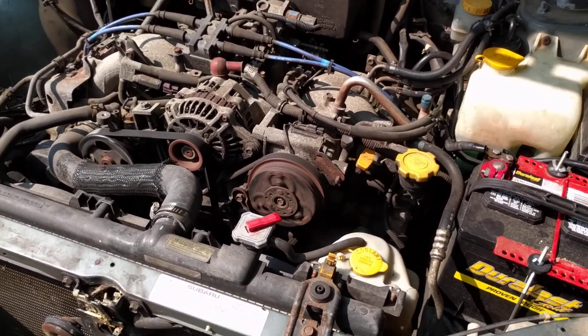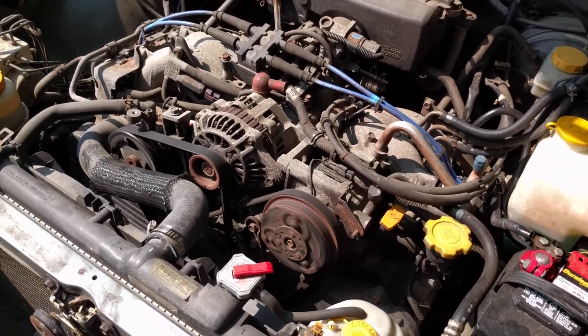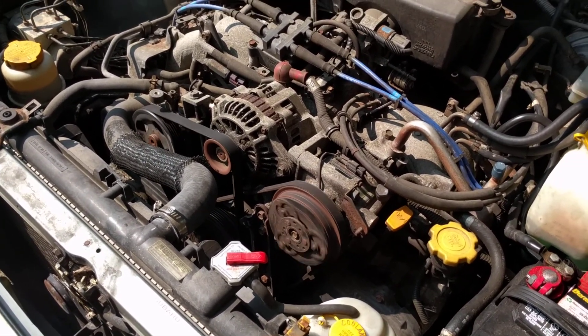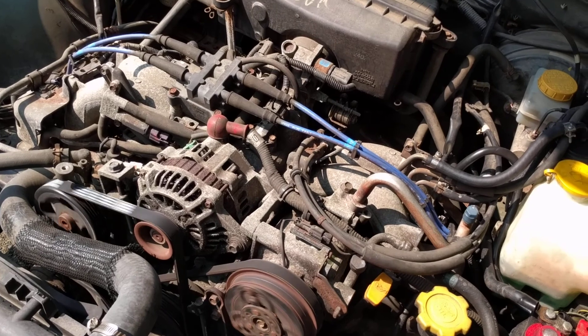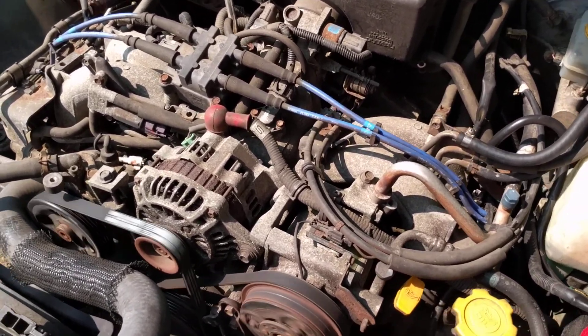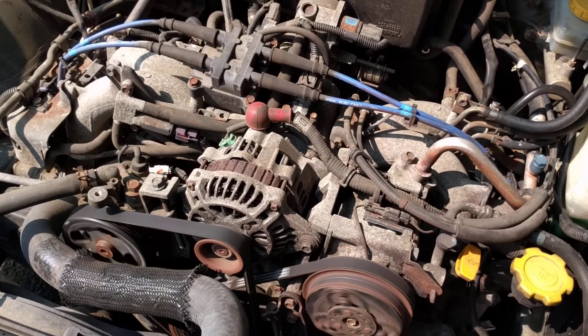Today we're taking a look at what the cooling system is for. We've got Serenity's engine running over here — it's been running for a few minutes now and has had a chance to warm up.